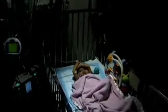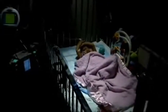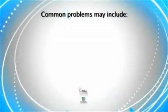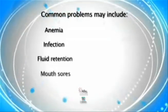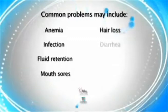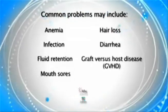During your child's stay in the hospital, the nurses and doctors will pay special attention to signs of problems that may occur after a transplant. Some common problems may include anemia, infection, fluid retention, mouth sores, hair loss, diarrhea, and graft-versus-host disease, or GVHD.